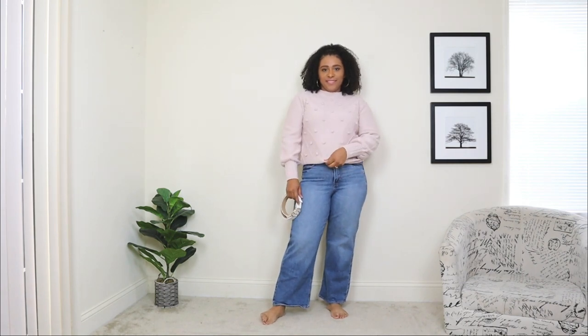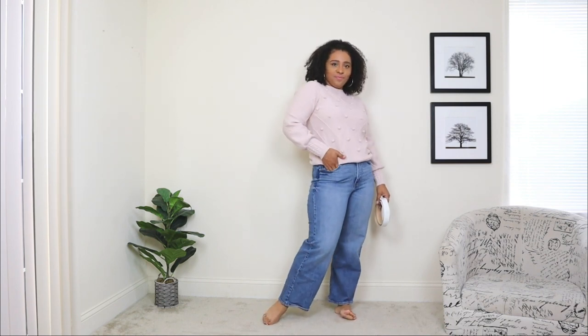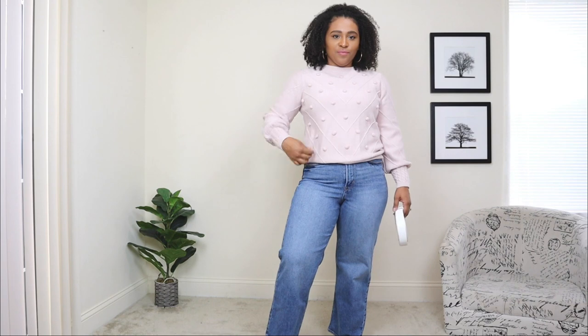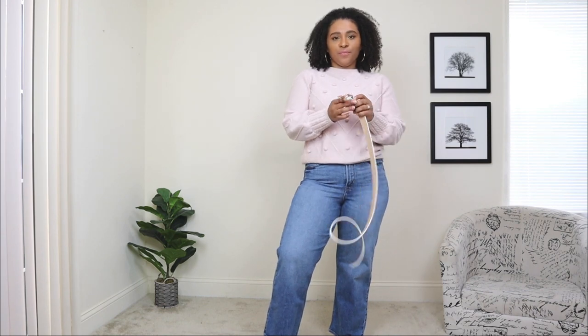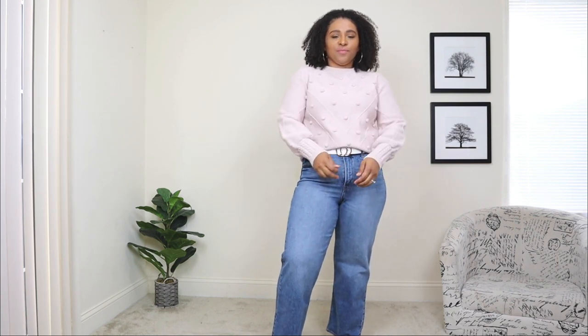The next fashion color trend is Pale Rosette — another pink on the list, but the total opposite of Fuchsia Fedora. If bright fuchsia is too much for you, you can style a more subtle baby pink instead. I'm styling this trendy color in a super cute, cozy sweater with pom-pom details in the front, which add a nice touch to a typical sweater. I'm pairing it with wide-leg jeans, also a big trend this fall season — it's a perfect fall outfit combination.